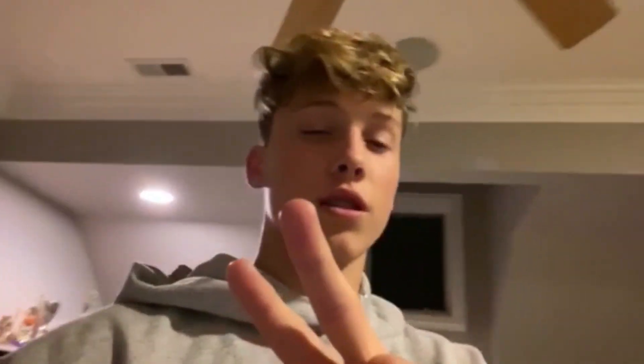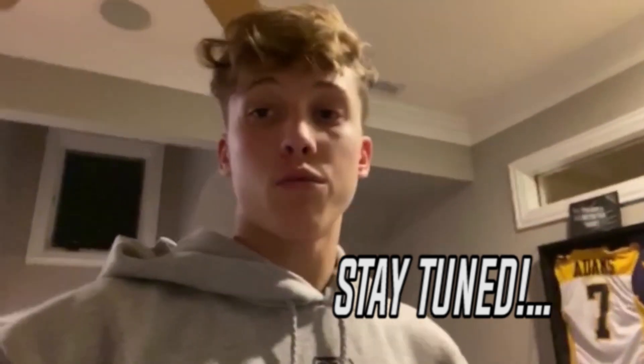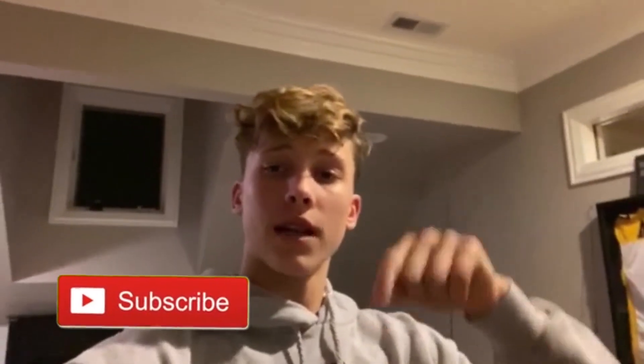Hold up. Before you guys go, I almost forgot about something. We have gotten two new animals, and they're not fish added to the Shazam family. They're actually reptiles. If you want to come see those, come back to the next video, subscribe, and come back to the next video to see them, because we will be dropping a video on these reptiles. We'll see you next time.